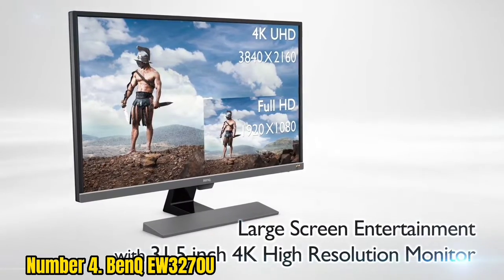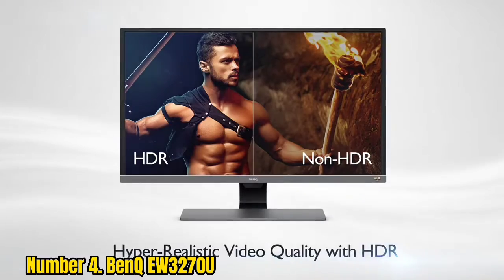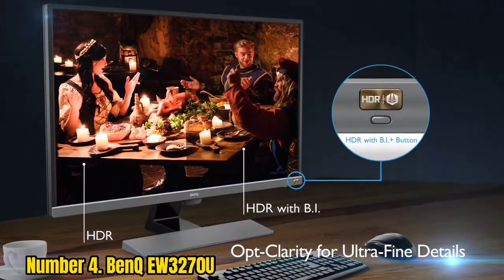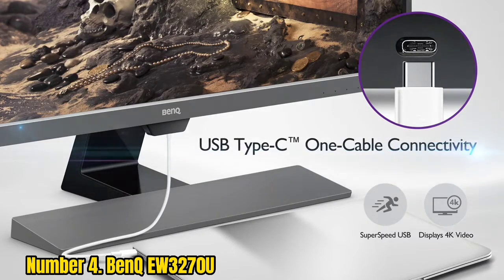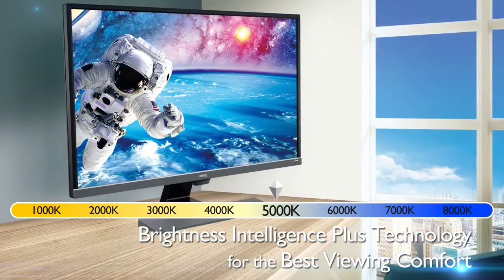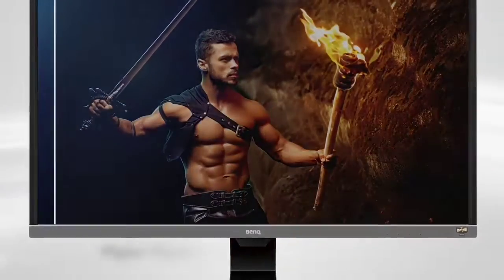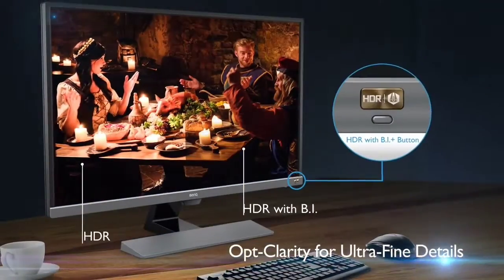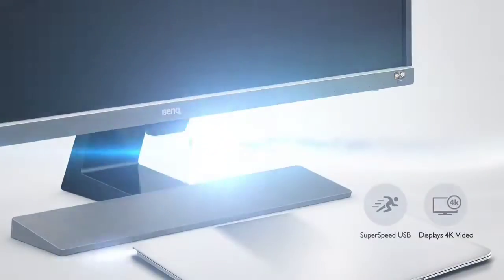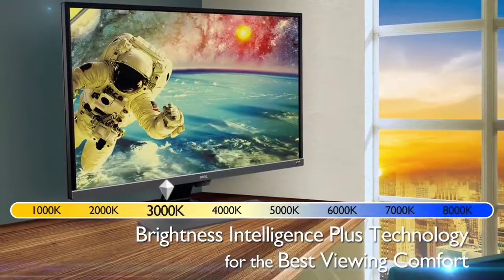Number 4: BenQ EW3270U. BenQ's monitors hit a number of excellent value price-and-performance points, and the BenQ EW3270U is a great contender for best gaming monitor for Xbox Series X, mainly because it's an attractive 4K panel that doesn't break the bank. While it's a slightly older model and not a true HDR display, it will process an HDR input. Thanks to its VA panel, you get a fantastic 3000:1 static contrast and seriously vivid and bright colors. You won't get 120Hz, but you do get all 3840x2160 pixels and really nice core image quality in a generous 32-inch package. At this price point, we'd expect monitors several inches smaller. Throw in a slim bezel design that looks far more expensive than it is, and it's a very compelling overall package.